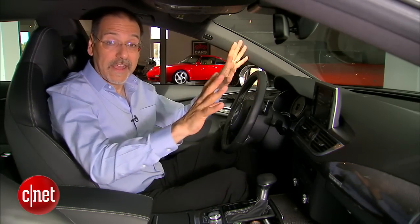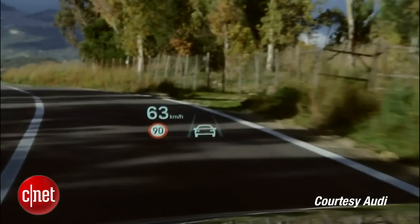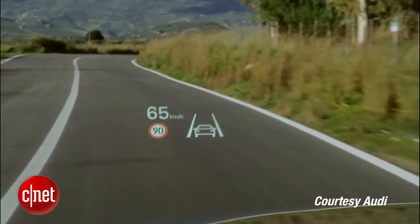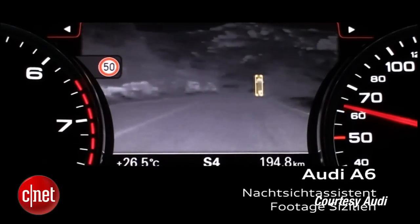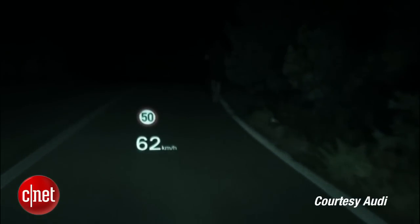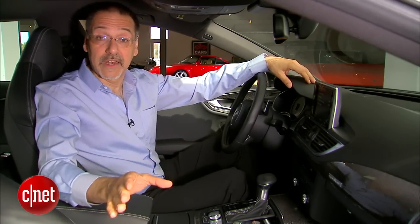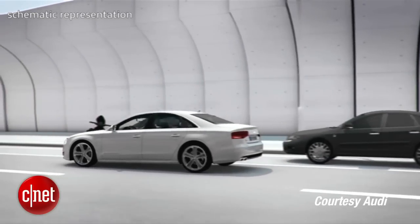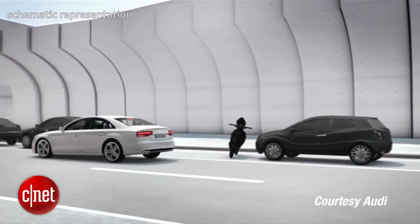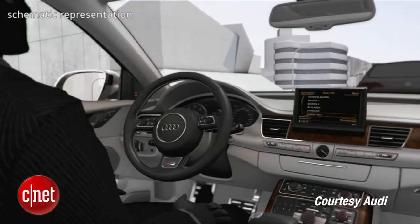That same camera also looks out for speed limit signs, can read them, and puts those on the interface to let you know what the speed limit is. I'm really sad our car does not have the night vision with pedestrian detection and head-up display — that is something I want to check out in the real world on these Audis. We also have parking assist technology — we've seen this in a lot of other cars that cost a lot less — but it will get you into a parallel parking spot as long as it is at least 31 inches longer than the car.